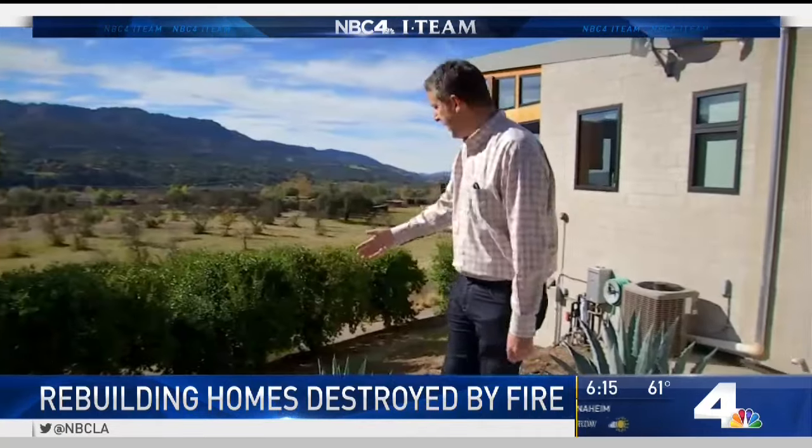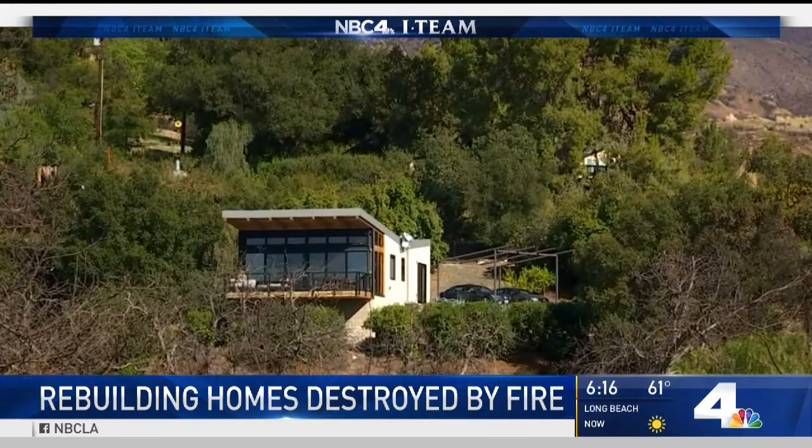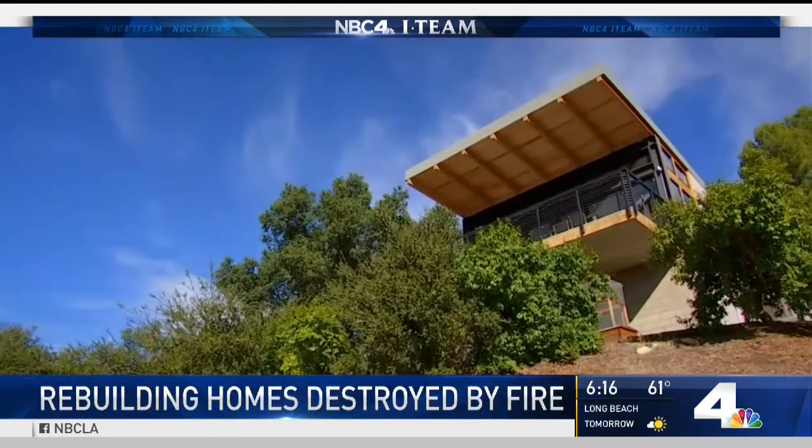It's a beautiful place to spend time. Jeremy Wolf built a weekend home in Ojai Valley five years ago in a location like this. He knew he had to build wisely. We knew we were building in a wildfire zone. We wanted to build something that was as fire-resistant as possible. Fire-resistant.